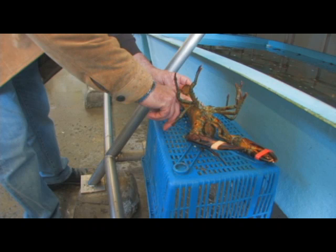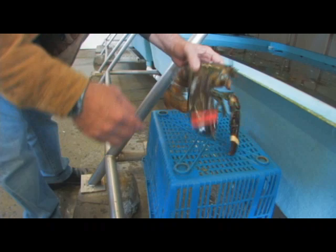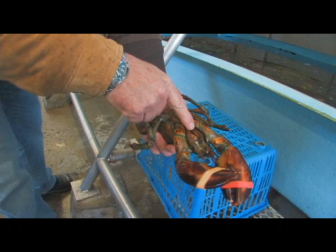You can do the same thing with shrimp — shrimp will fall asleep as well. You can see this is his mouth, right here. Excellent, excellent lobster. Cold water.